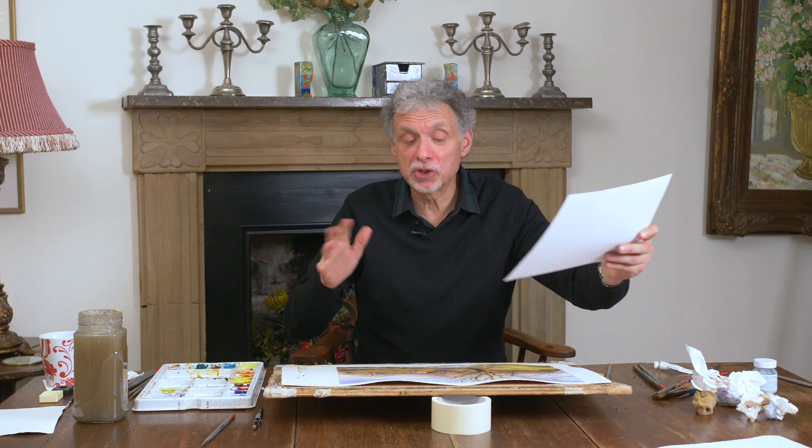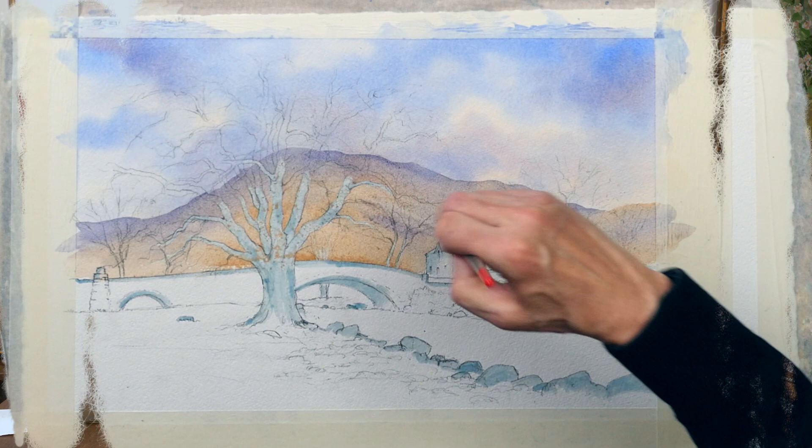This is a real subject to get your teeth into. It's Rydal Bridge in Cumbria and it's just off the main road going towards Ambleside.